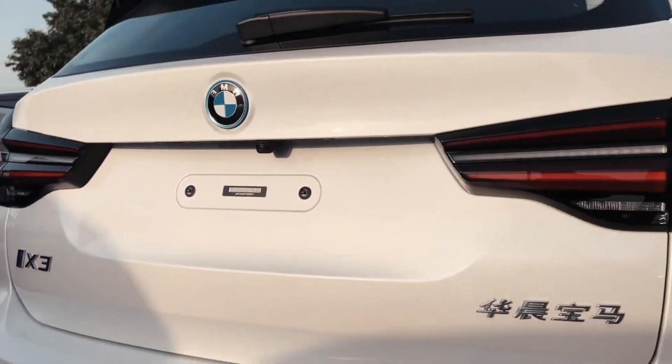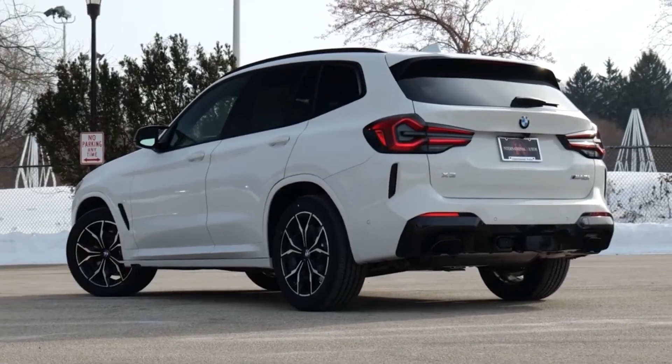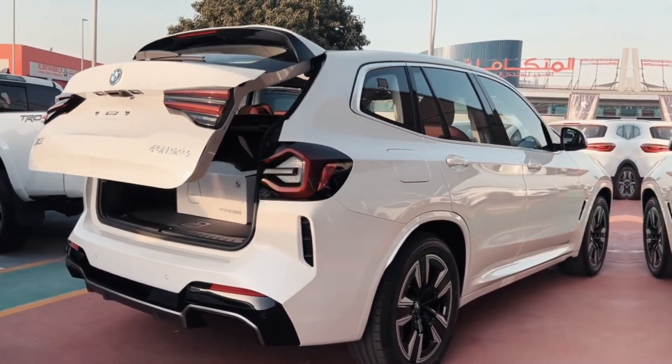Together with the redesigned underbody protection, the rear of the BMW X3 has a clear and strong presence on the road.